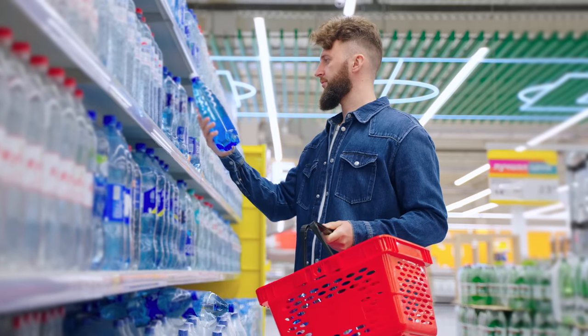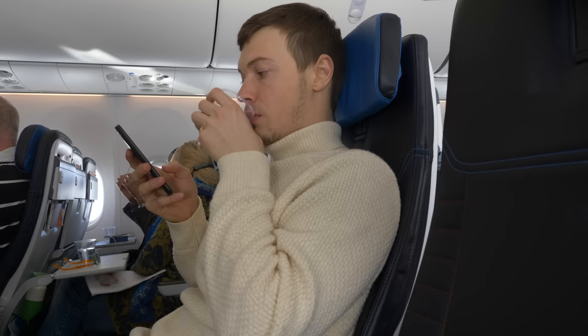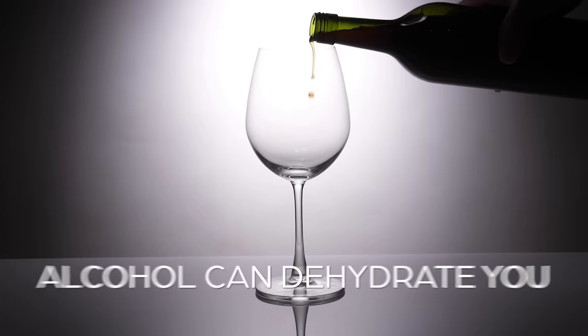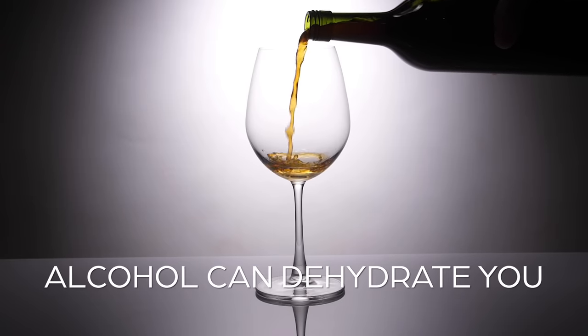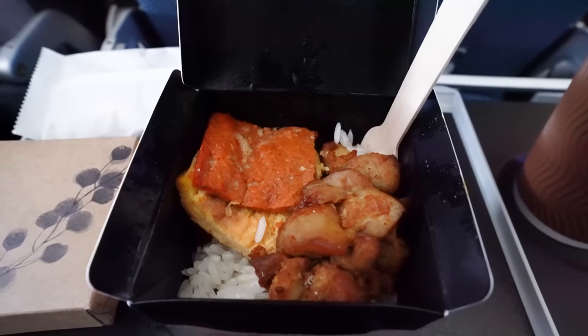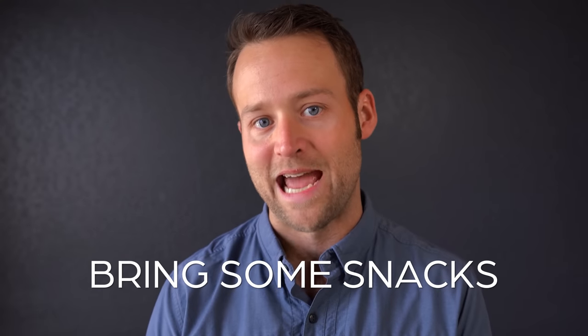We also tend to buy at least one big bottle of water in the airport as our one major airport expense. That way on the plane, if the flight attendant won't fill up your refillable water bottle, you've at least got some reserves and don't have to keep getting refills one tiny cup at a time. Remember, alcohol can dehydrate you, so even if it's free there is a cost to consider. And if airplane food grosses you out, or if you have dietary restrictions or food allergies, you may want to bring some snacks just in case.